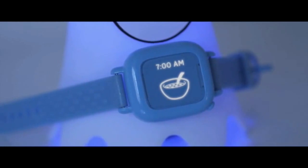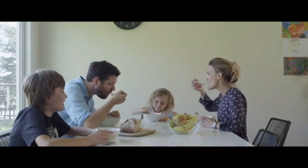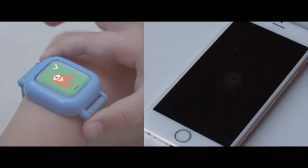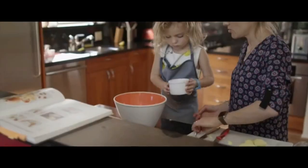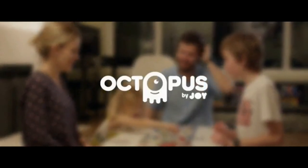Meet Octopus — the first icon-based watch that teaches kids good habits and the concept of time. It's a watch that young kids can read and understand. It's a scheduler that fosters responsibility, independence, and self-esteem. It's an assistant that helps parents prioritize their expectations and stay consistent with daily routines. No more power struggles — enjoy family life and focus on what really matters. Octopus: the training wheels for good habits.